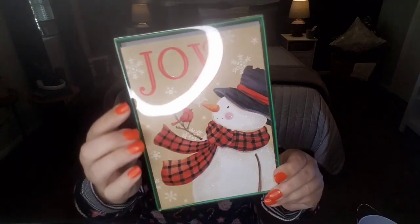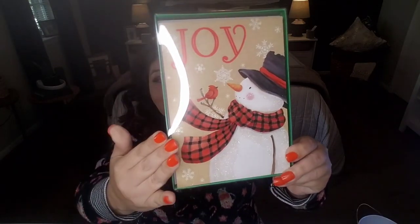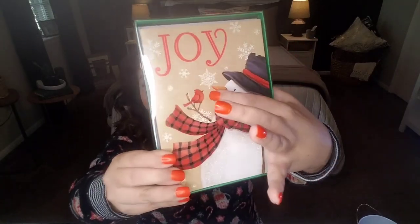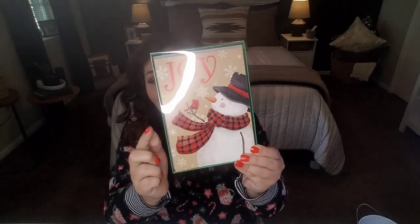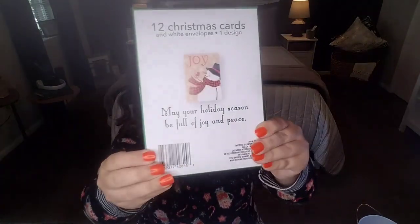I also found this 12-pack card set with a simple 'Joy' design. It has a pretty beige background with gorgeous snowflakes, an adorable cardinal, a snowman with a pretty scarf, and the inside says 'May your holiday season be full of joy and peace.' Between the six-pack and the twelve-pack, you're getting 18 greeting cards for two dollars — where you'd normally pay three or four dollars for just one card. Pick up a roll of stamps and you've made someone's day.